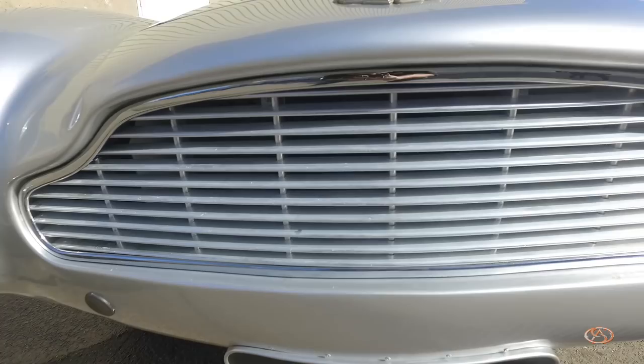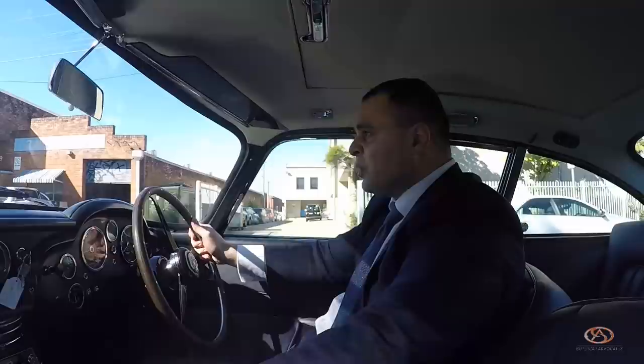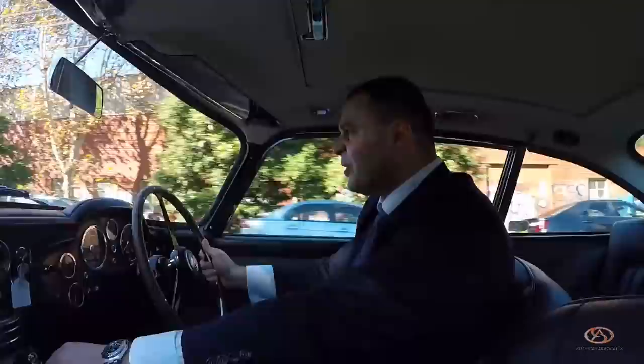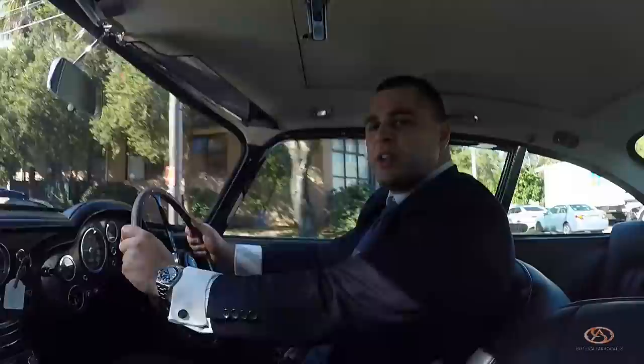The attention that this car gets is unbelievable. Everybody virtually knows what this is. You get people raising their hands up, high-fiving and thumbs up. A lot of people know what the Aston Martin DB5 is, and that's very surprising seeing that it's a very old car — 54 years old. A lot of people identify this car and relate it back to James Bond 007. And that's remarkable.